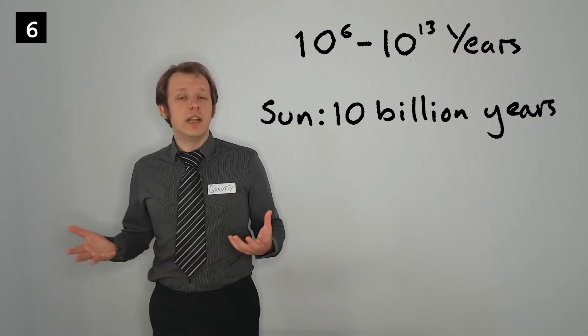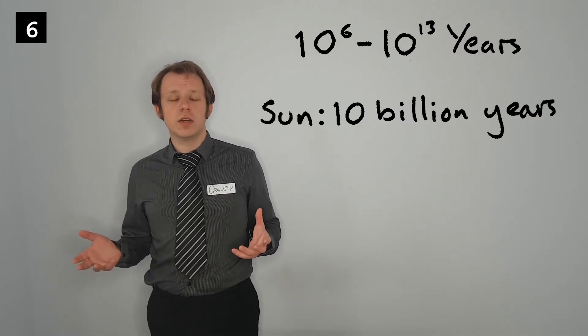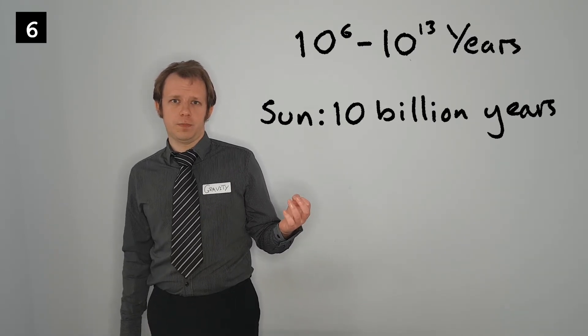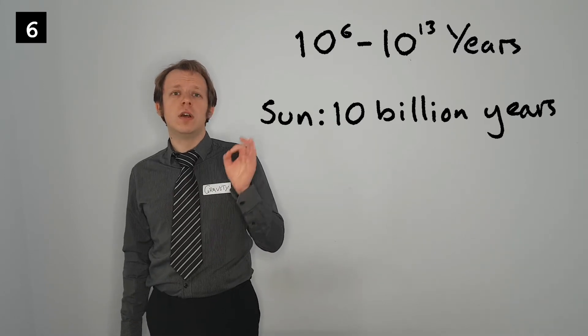The time on the main sequence is very different for different stars. You might assume the more massive a star is, the more fuel it has and the longer it will survive. In fact, the opposite is true. The more massive a star is, the more gravitational potential energy is converted into heat. The hotter it burns, the quicker it uses its fuel and the shorter its lifespan. The very largest stars can burn themselves up in a few million years, whereas the smallest might last trillions — many orders of magnitude longer than the lifespan of the universe so far. Eventually, there will no longer be enough hydrogen in the core to sustain nuclear reactions, and the star will end its time on the main sequence.